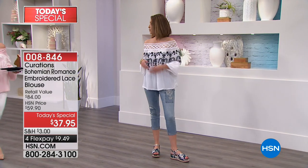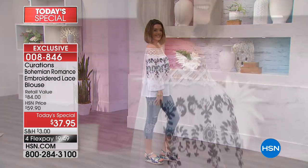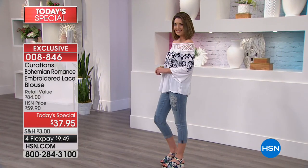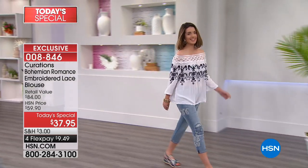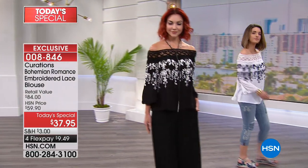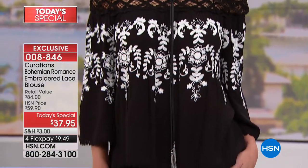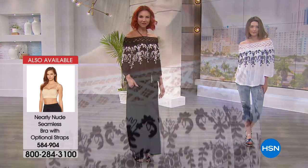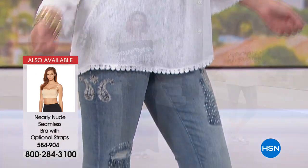If you are going to wear it on the shoulder, wear your regular bra that you're comfortable with — you don't have to worry about straps peeking through. Colleen wore it on the shoulder with her favorite bra and didn't have to worry about any straps peeking through. A little bandeau bra would be perfect if you want the asymmetric or off-the-shoulder look. It's whatever your mood or the occasion calls for.